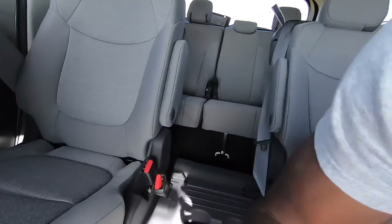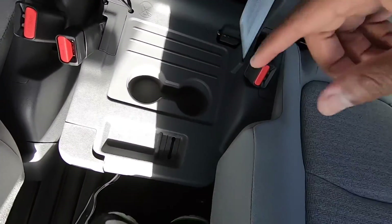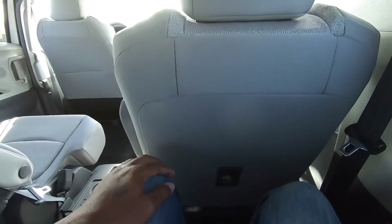Moving to the third row — there's also a pass-through. The middle seat is removable, though it's kind of a hassle. You can also recline the third row using straps in the cargo area. There are two USBs back here — a USB and USB-C — plus two cup holders on one side and one on the other. Toyota did a really good job with the packaging of the third row. I have plenty of foot and knee room even with the seat not pushed all the way back.